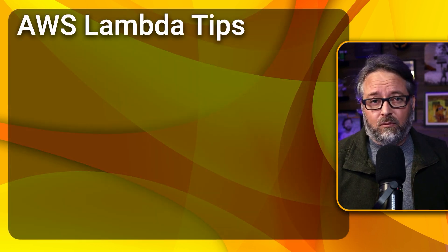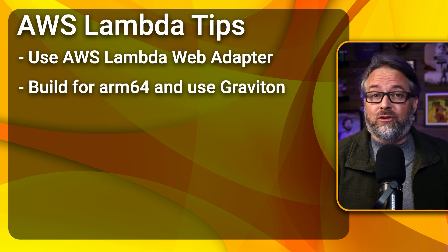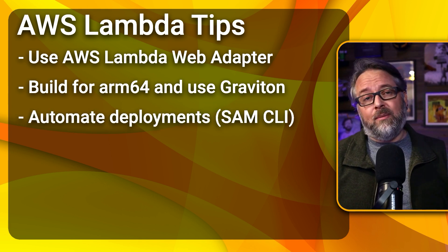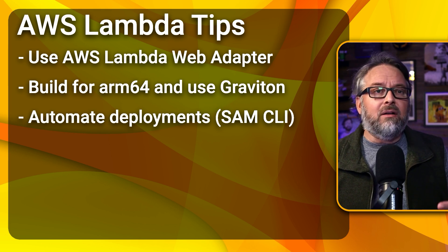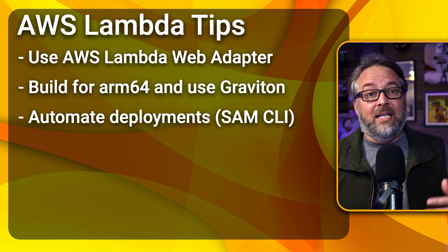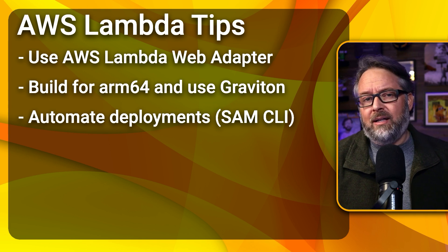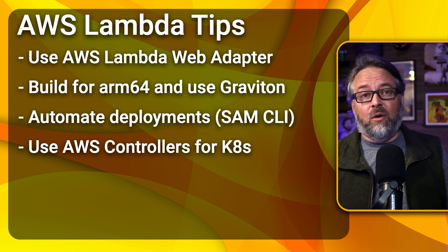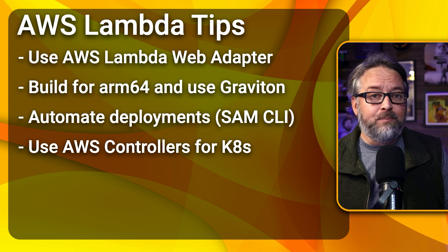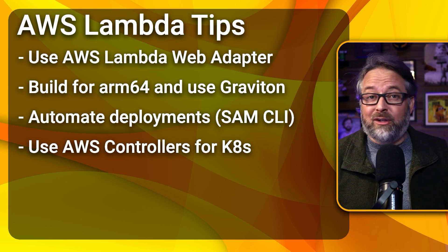A few tips for Lambda. One, you should use the Web Adapter whenever possible. Two, build multi-platform images and choose the Graviton ARM architecture to save money. Three, in order to keep your Lambda deployments similar to your others, there are lots of options for automating deployments, including CloudFormation and AWS CDK, the AWS SAM CLI — which seems to be a favorite — Terraform, and many third-party GitHub Actions. Lastly, if you're already on Kubernetes and want to add Lambda function deployments, you can use Crossplane or the AWS Controllers for Kubernetes to deploy Lambdas just like they were a Kubernetes resource.